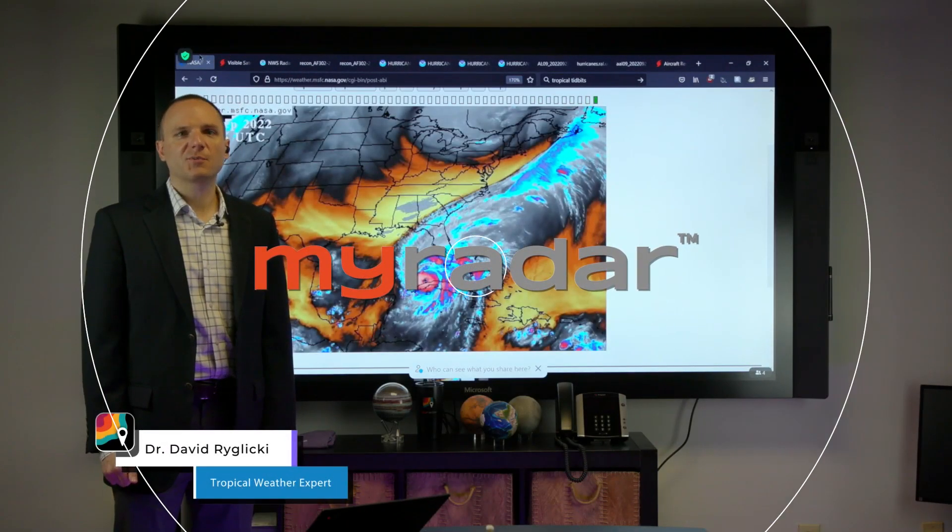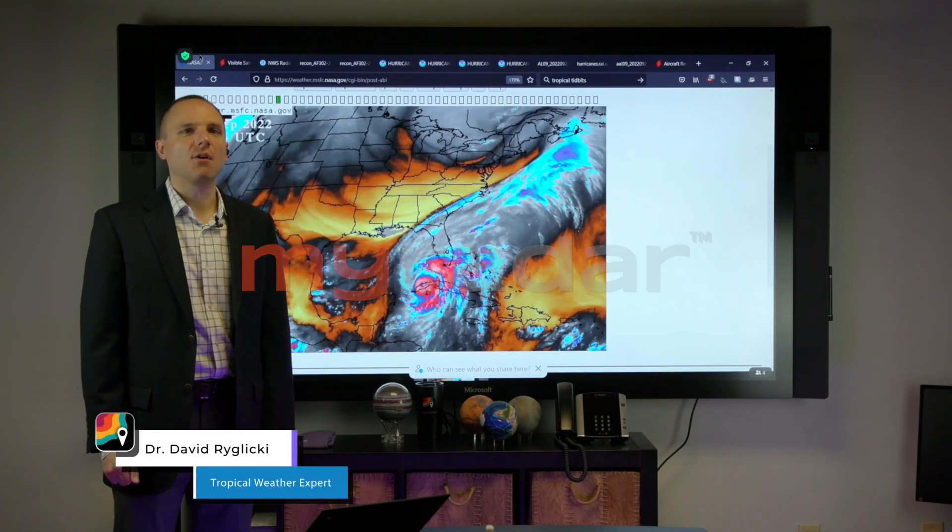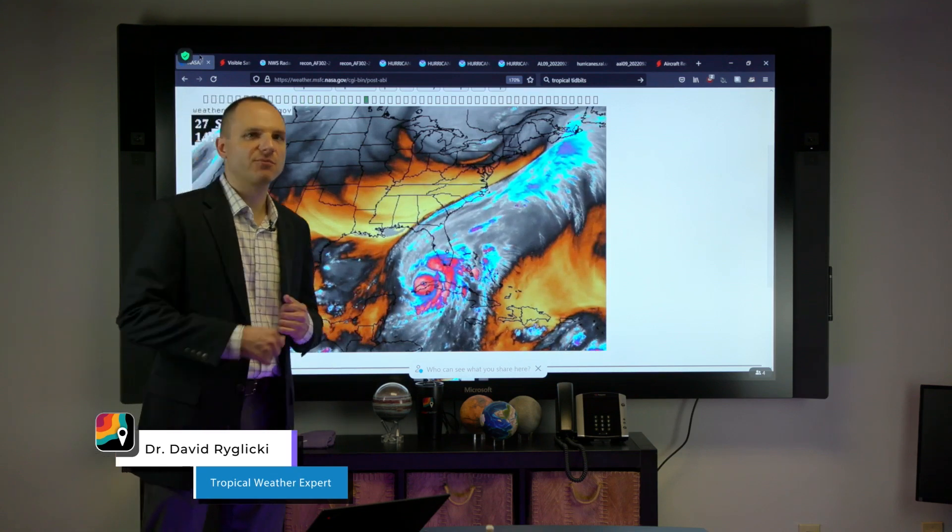Hello there. MyRadar Tropical Weather Expert Dr. David Roglicke, and today it's all about Hurricane Ian. So let's jump right into it.